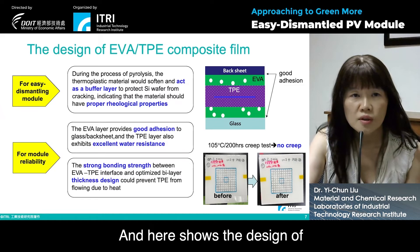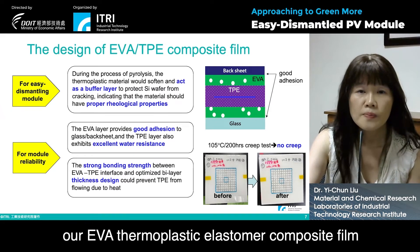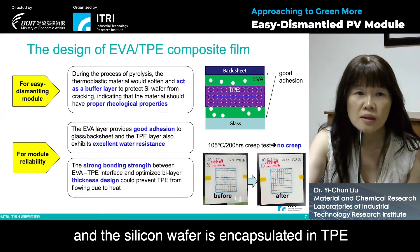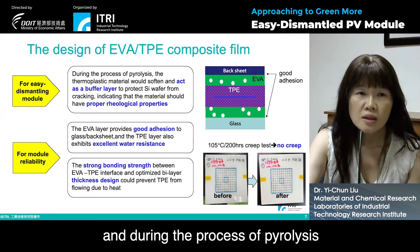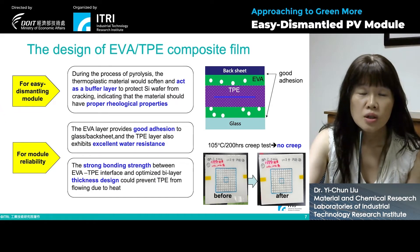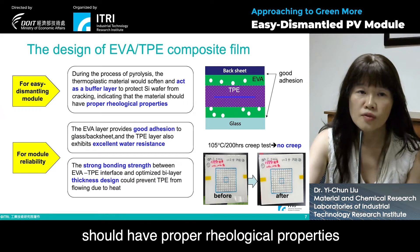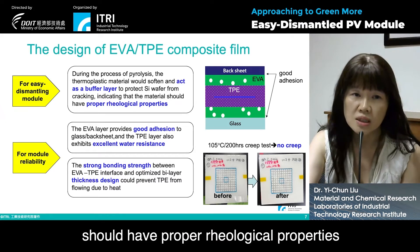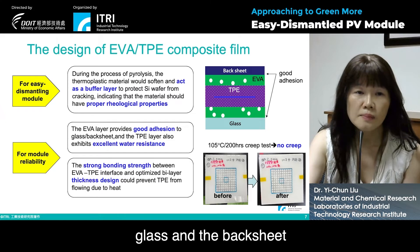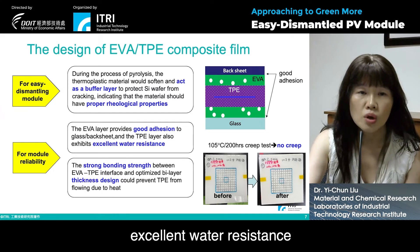Here shows the design of our EVA thermoplastic elastomer composite film. The silicon wafer is encapsulated in TPE. During the process of pyrolysis, the thermoplastic material will soften and act as a buffer layer to protect the silicon wafer from cracking, indicating that the material should have proper rheological properties. The EVA layer provides good adhesion to glass and backsheet, and the TPE layer can exhibit excellent water resistance.